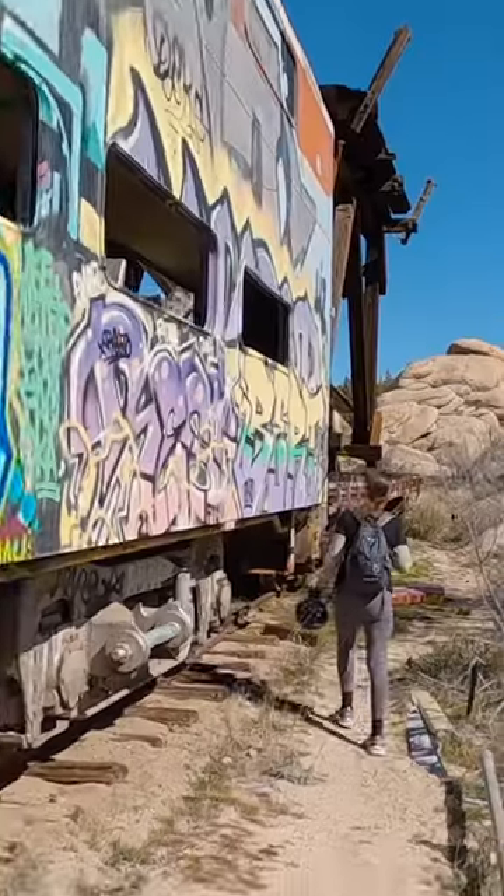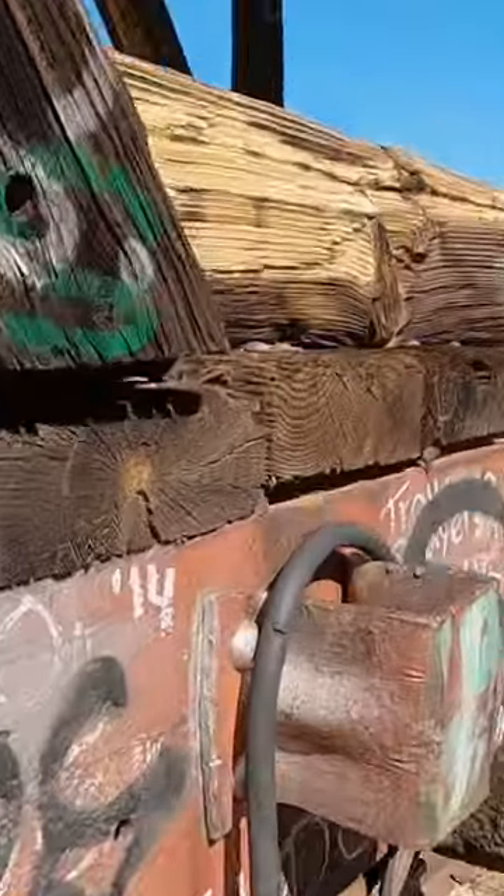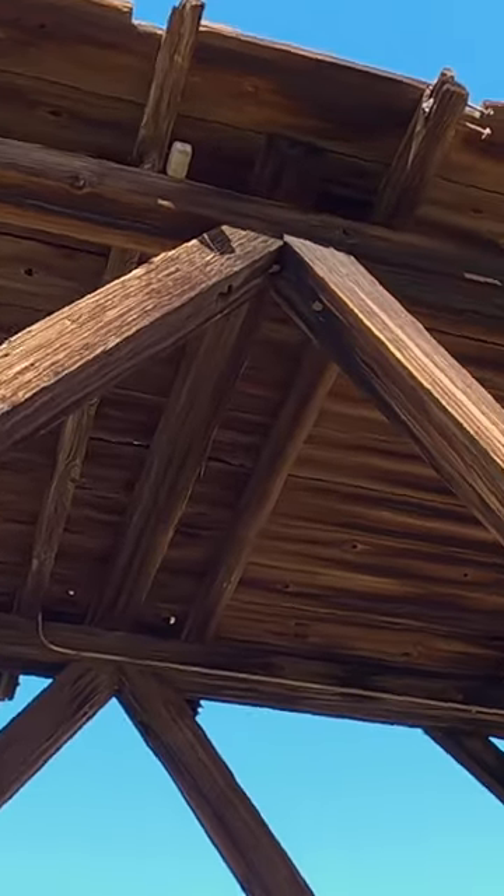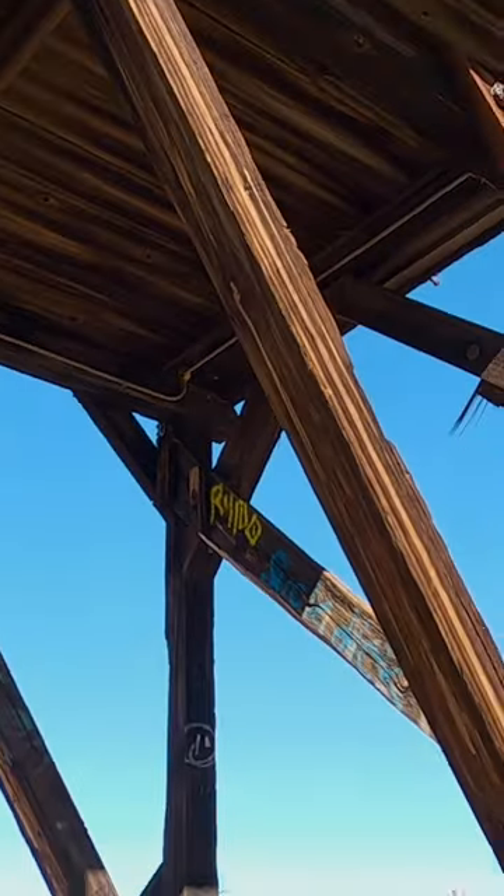Hello. This one's definitely different. I imagine it was used to help build and maintain the tunnels. It would give the workers access to the top of the tunnels on that platform up there.